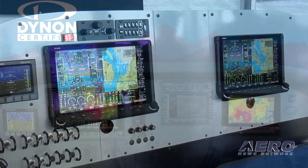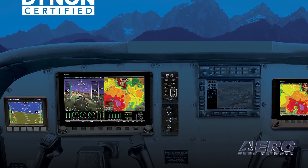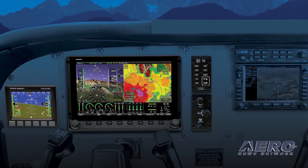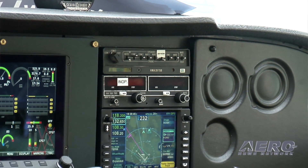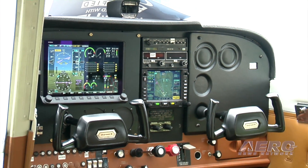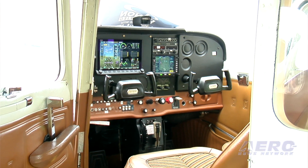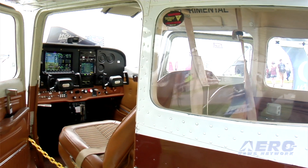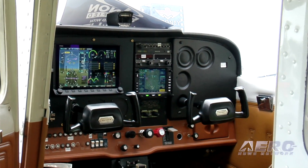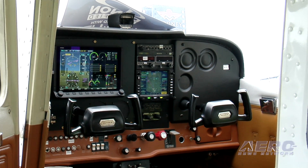We are on the cusp of getting our STCs for both the Cessna 172 and the Beechcraft B-58 Baron. It is a complete integrated avionics system — that includes primary flight instruments, engine instruments, mapping and flight planning, ADS-B in-and-out, Mode-S transponder, and even autopilot. We expect to be able to install in aircraft later this year.